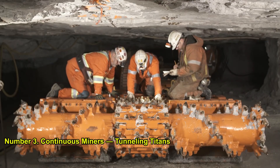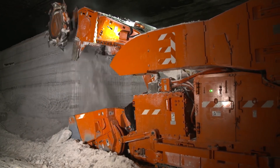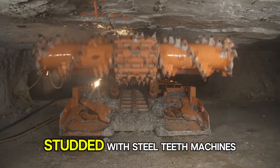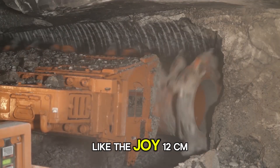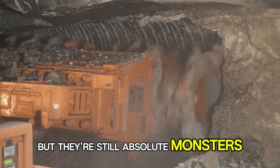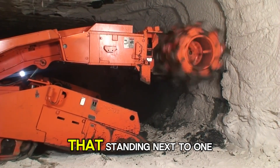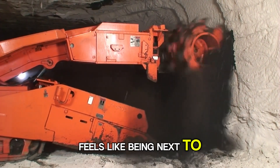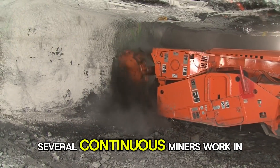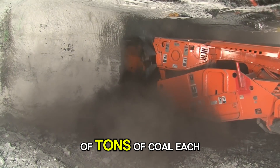Number 3: Continuous Miners — Tunneling Titans. Unlike the gigantic open-pit machines, continuous miners are used deep underground. They cut through coal seams with rotating drums studded with steel teeth. Machines like the Joy 12CM series might look smaller compared to a Bagger, but they're still absolute monsters underground. Each can carve out tons of coal every minute, making tunnels so quickly that standing next to one feels like being next to a metal shark tearing through rock. In some massive underground coal mines, several continuous miners work in tandem, feeding conveyors that remove thousands of tons of coal each day.